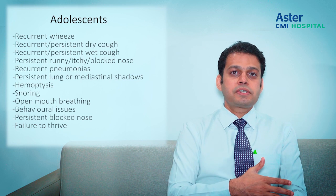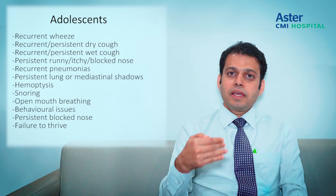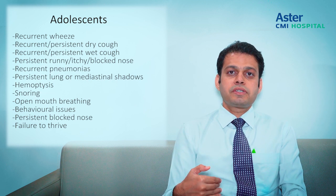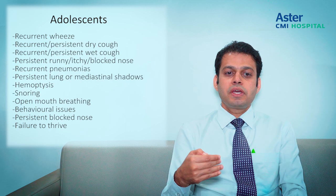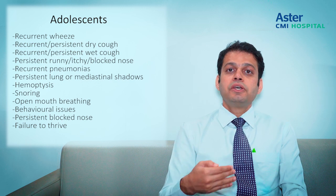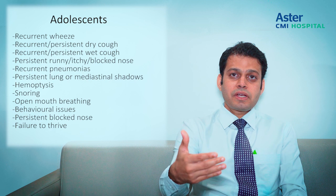Adolescents are a separate group where we have to look into many things. These kids are often so used to wheezing that they continue without realizing they have significant restriction of activity. Red flags include persistent wheeze, persistent dry cough, persistent runny or itchy or blocked nose, persistent and recurrent pneumonias. This age group is also prone to developing autoimmune diseases, so persistent chest pain — possibly from pleuritis — and hemoptysis with persistent lung shadows definitely require referral.